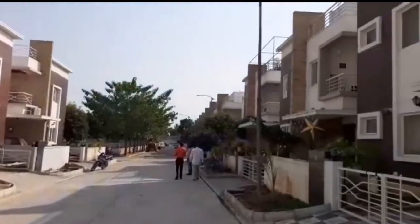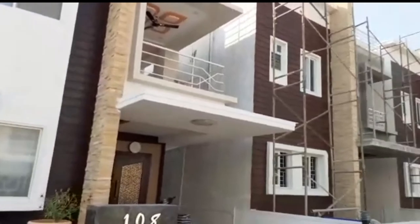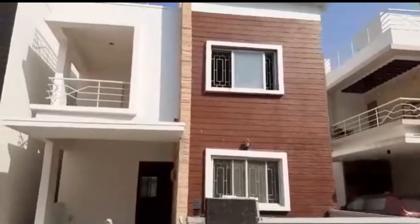This is a great gated community. There are almost 100 villas, and 90 villas are already sold out. Only a few remaining villas are available. This is a great gated community.